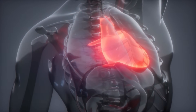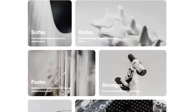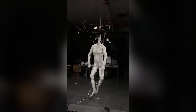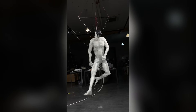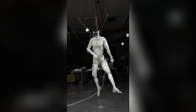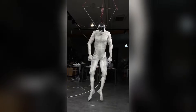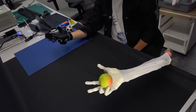Equally impressive is Protoclone's sensory apparatus. With 500 embedded sensors providing tactile feedback, temperature awareness, and spatial orientation data, the android operates with a level of environmental awareness approaching human proprioception. This dense sensor network creates what Clone Robotics describes as embodied intelligence — a form of artificial cognition deeply rooted in physical experience rather than abstract data processing.